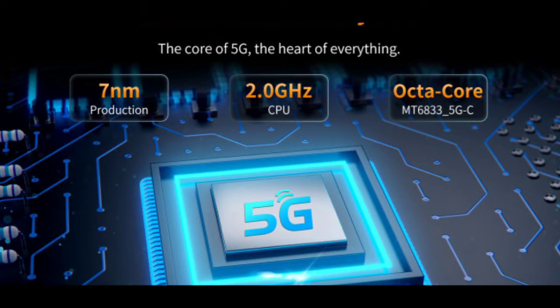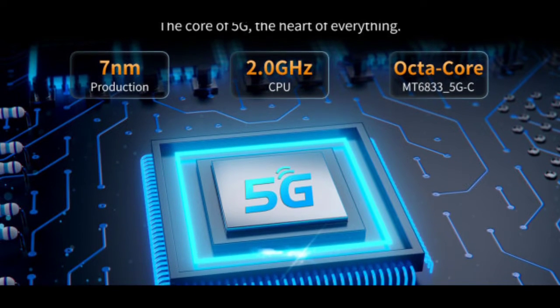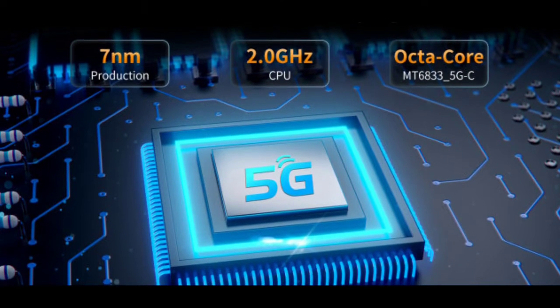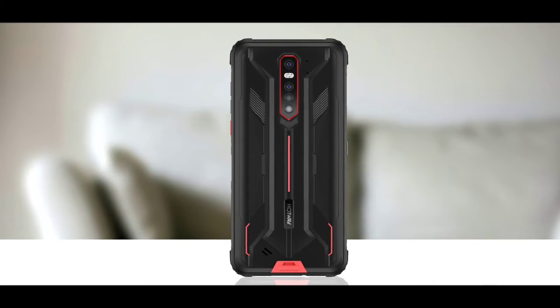The phone is powered by the Dimensity 700, the same chip that powers the Umidigi phone, the Oukitel OP15, and OP13. It has 8GB of RAM and 128GB of storage, which is very nice.